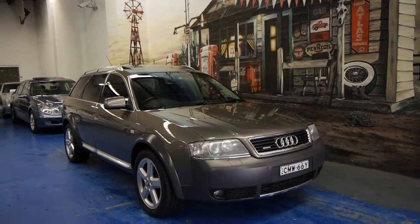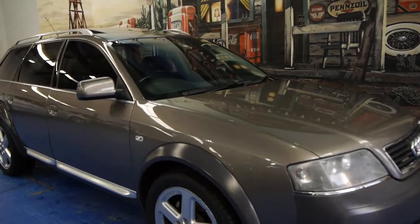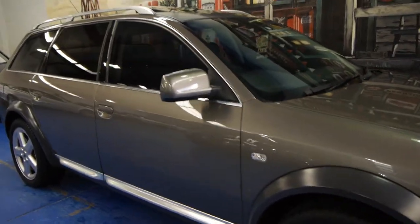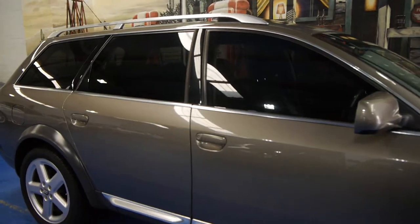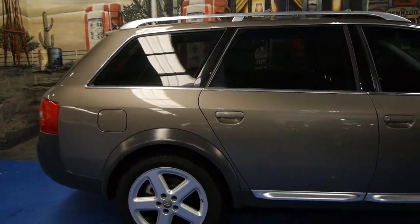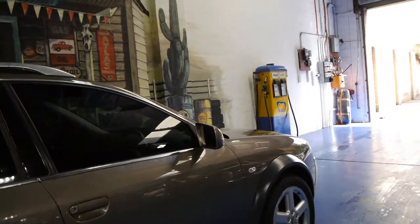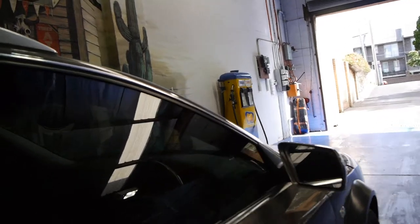Today we have for you a 2004 Audi Allroad. It's got the 4.2 litre V8 engine and it's got a hundred and fourteen thousand kilometres from new. The V8 comes with these very nice Audi alloy wheels, bigger brakes than the six cylinder, and soft leather.